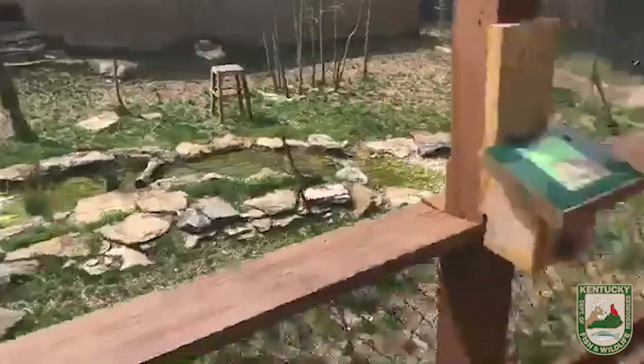She came to us from Allen County, Kentucky. A family member found her orphaned, took her in, and then realized it was actually illegal to keep her, so they turned her over to a licensed rehabber. But like the male bobcat, she just became too comfortable around people, and that's when she came to live here.